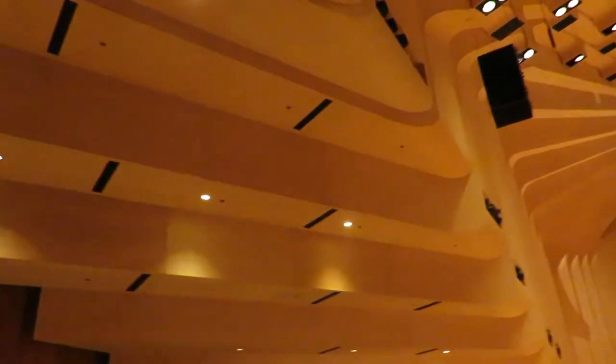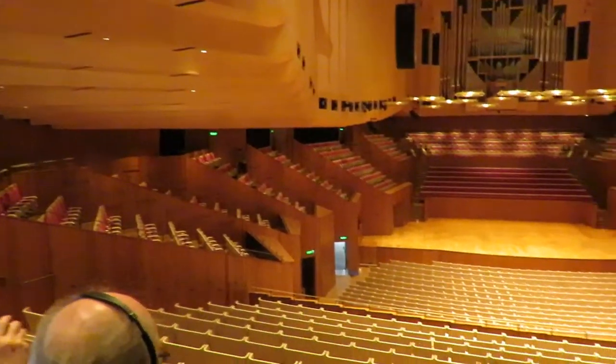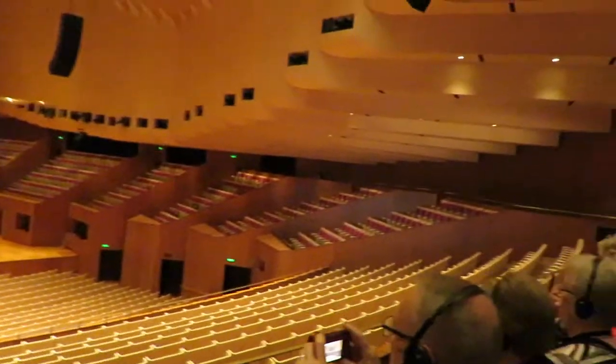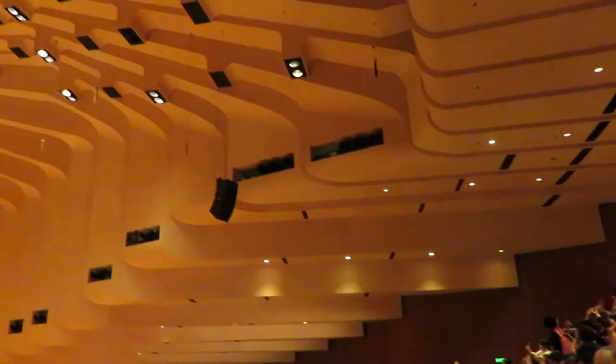Welcome everyone to the concert hall — it's pretty glorious. This is the largest hall at the Opera House, with a maximum capacity of about 2,700. That's kind of the premier performance space, or the Jewel in the Crown.